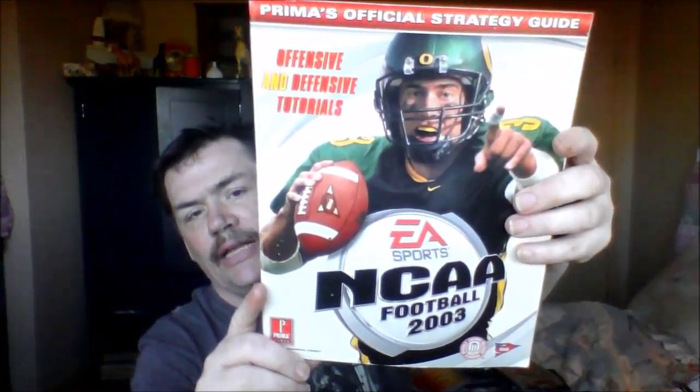I also got some other stuff, like the NCAA Football 2003 strategy guide, and it looks like it's in great condition.